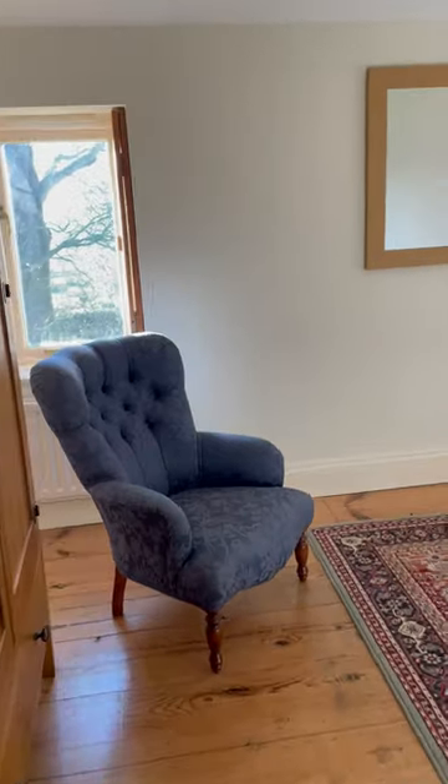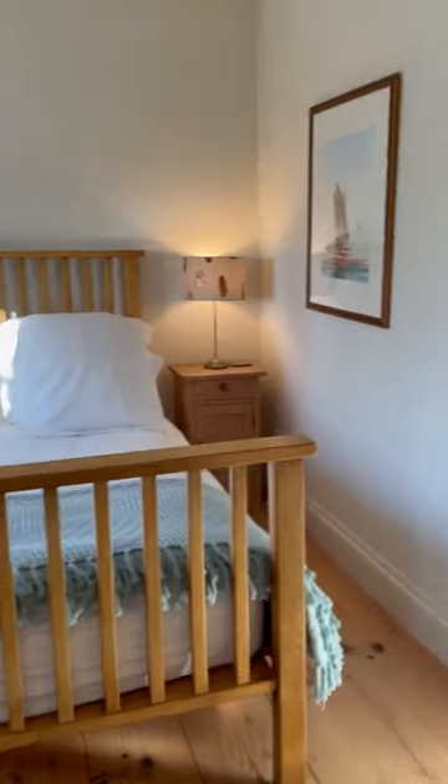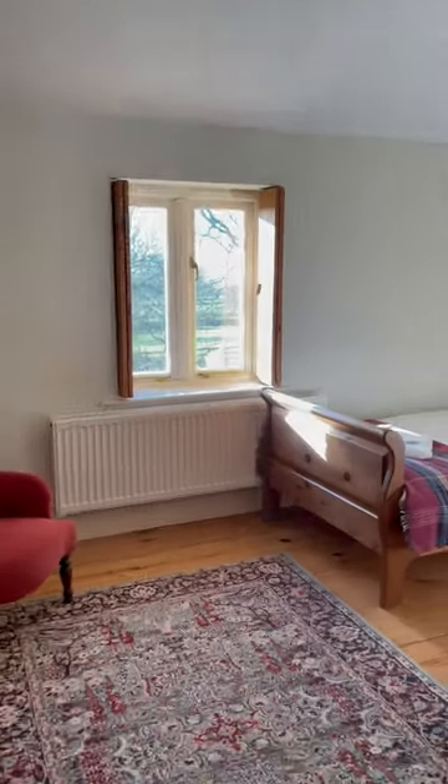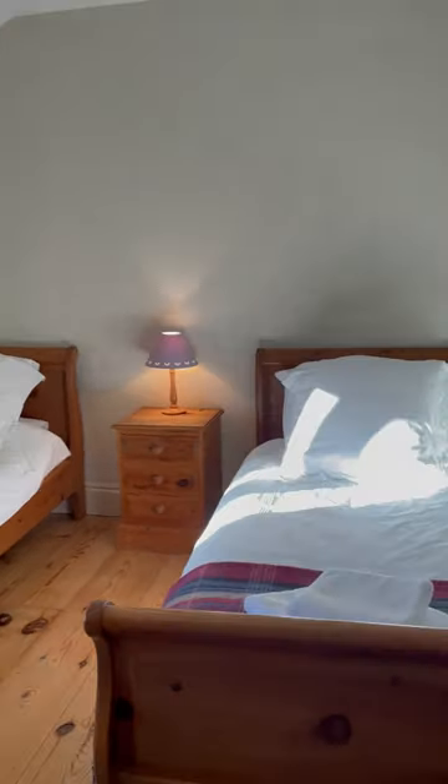Now let's go upstairs. It's two bedrooms, so there's the master bedroom, and then if we go on to the bathroom, and then we come to the second bedroom — and you can see that there are two twin beds.